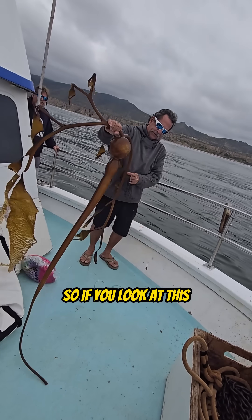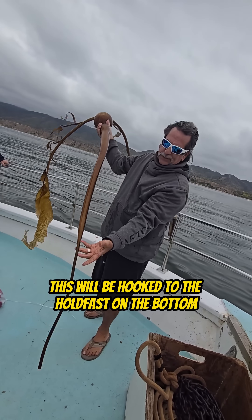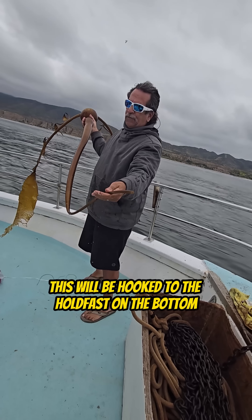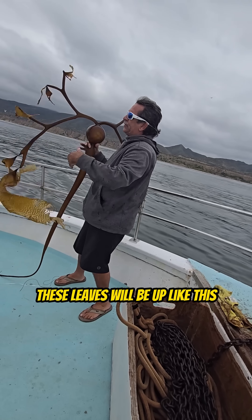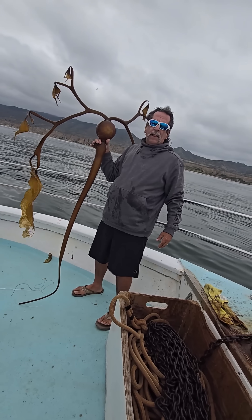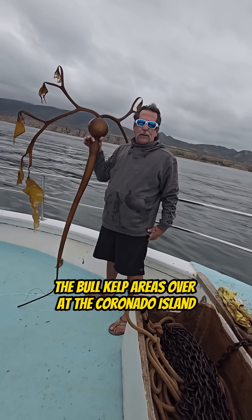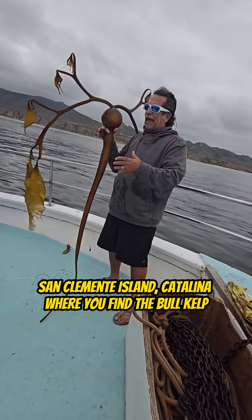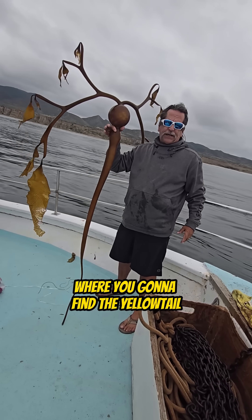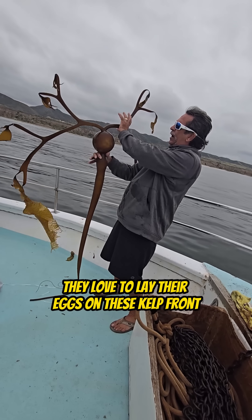If you look at this, normally this thing will be down on the bottom. This will be hooked to the holdfast on the bottom, standing up just like a tree, with these leaves up like this. This is one of the great breeding grounds for the California yellowtail. The bull kelp areas over at Coronado Island, Sacramento Island, Catalina — where you find the bull kelps, you're going to find the yellowtail. They love to lay their eggs on these kelp fronds.